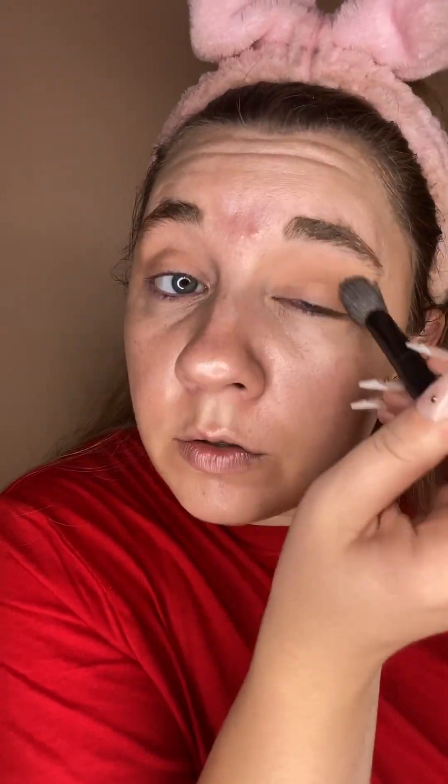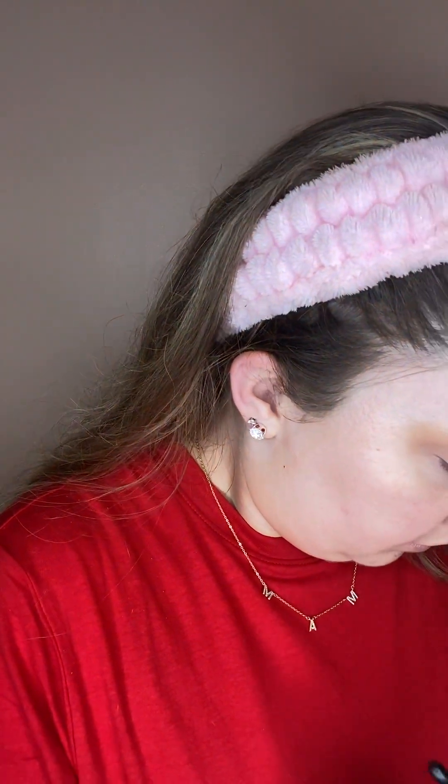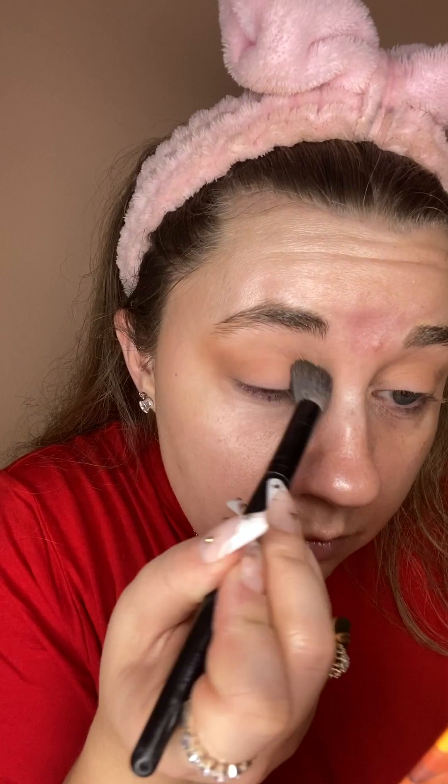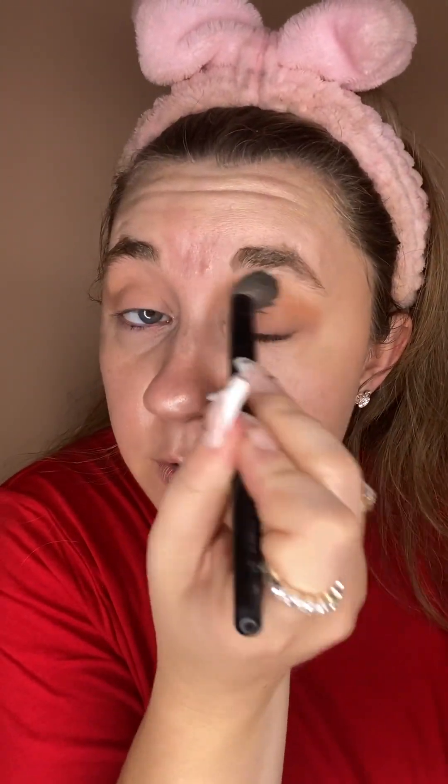And then I'm just going to use the blue from the Michaela palette to do like some liner, just to bring some more blue to my look because it's a lot of red. I'm just getting some neutral on my eye just for some dimension and just kind of dusting this all over my lid too.